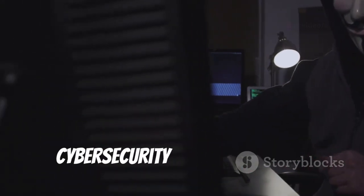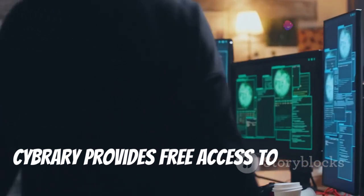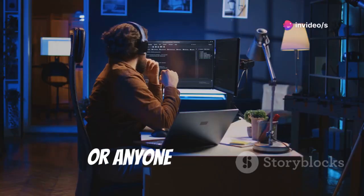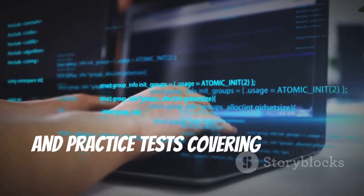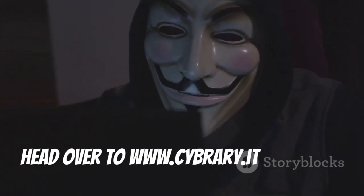Breaking into the world of cybersecurity can be daunting, but it doesn't have to be expensive. Cybrary provides free access to a wealth of cybersecurity education, perfect for students, career changers, or anyone on a budget. Find courses, labs, and practice tests covering various certifications. Head over to www.cybrary.it and start learning today.